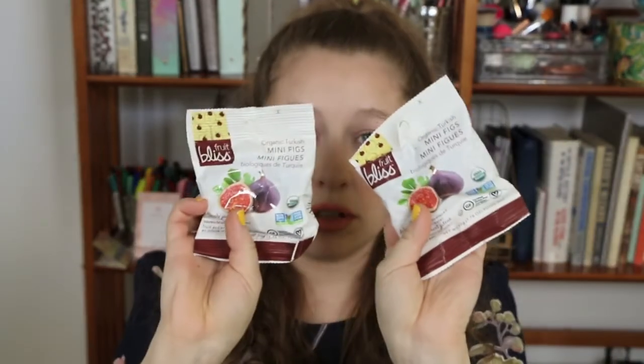Then we've got two bags of these little fig things from Fruit Bliss - Organic Turkish Mini Figs. Two containers of that, that's pretty cool. And more fruit chews - these are Gummy Bears. Two packages of those.